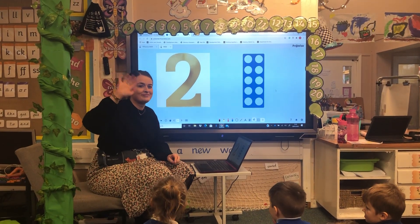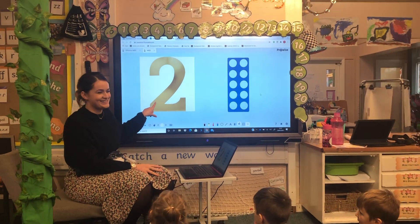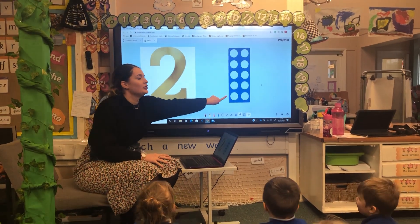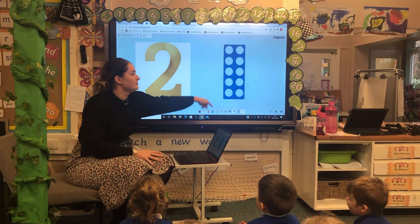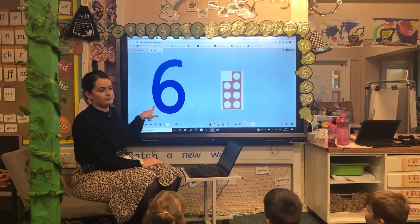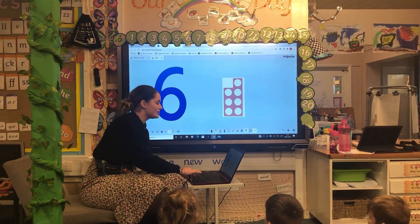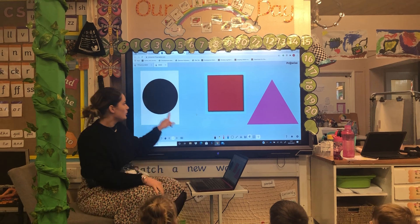Right, hi everyone at home! What number is this? I think you all know because of the colours. Circle!